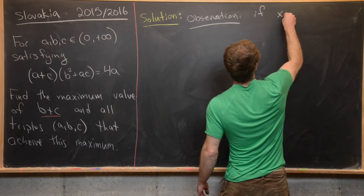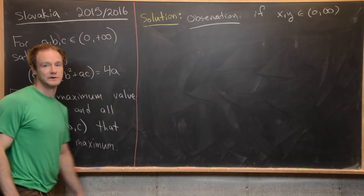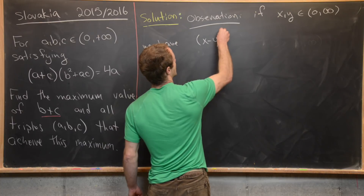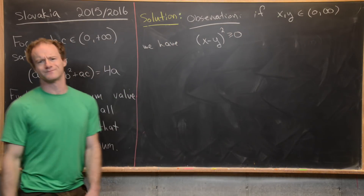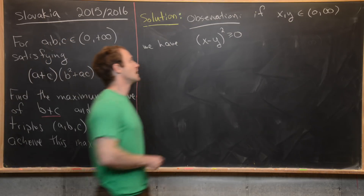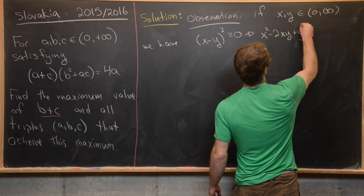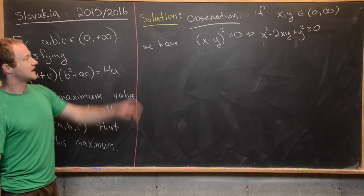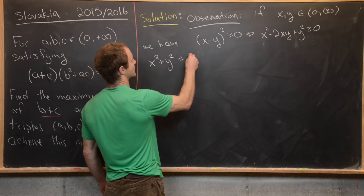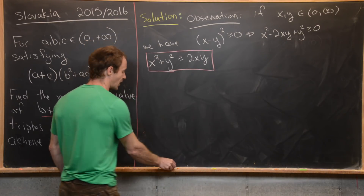If x and y are positive real numbers, we have the inequality (x - y)² ≥ 0. That's obvious — squaring any real number gives something non-negative. Multiplying out gives x² - 2xy + y² ≥ 0, and rearranging gives x² + y² ≥ 2xy. That is the inequality which is going to be extremely helpful for this problem.